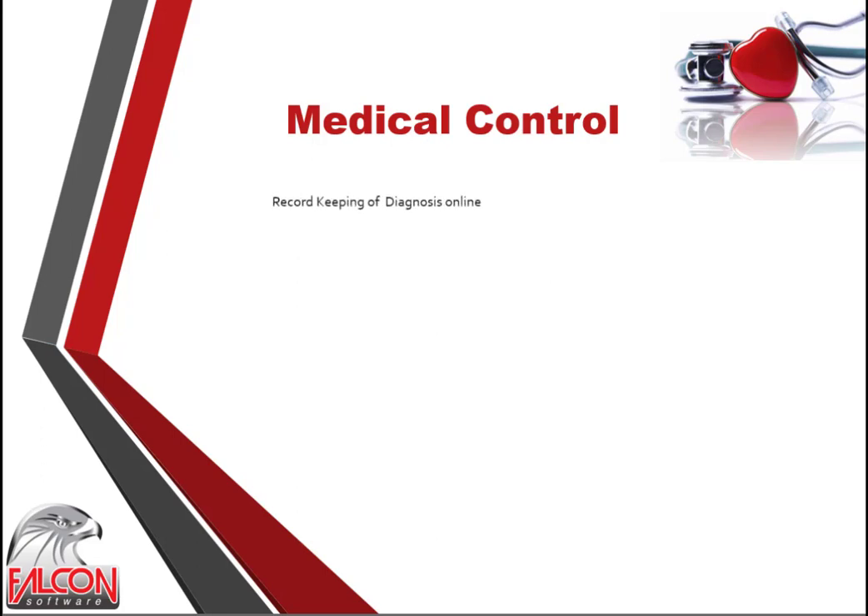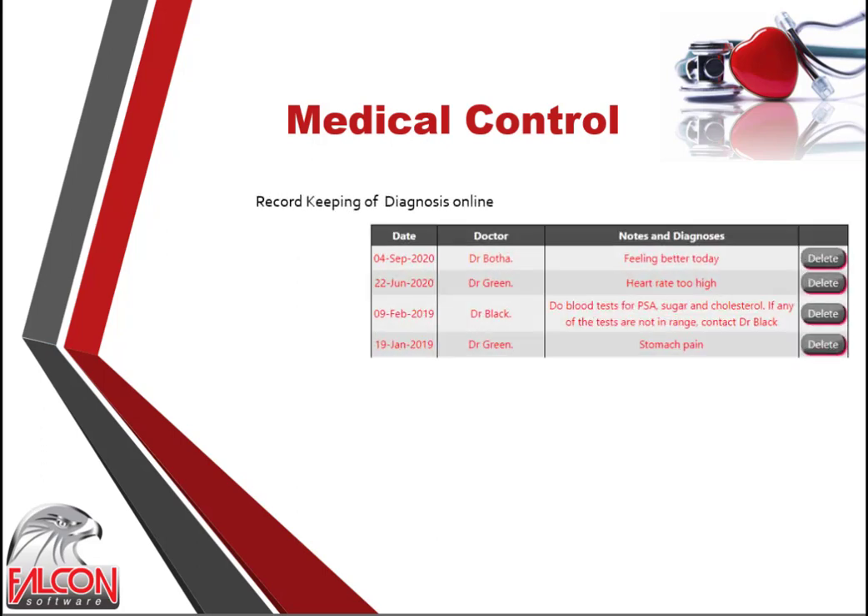Doctors, pharmacists and hospitals are able to see this data from their consulting rooms, retirement homes, pharmacies, private homes and hospitals. All historical tasks and incident logs are kept on record for control and future reference. A grid shows all the doctor's notes and diagnosis. Incidents play an important role in the medical history of a resident and are placed on record for future reference. Nurses would normally view these incident logs when they start their shift. Blood tests and scan results are placed online and retrieved when needed.